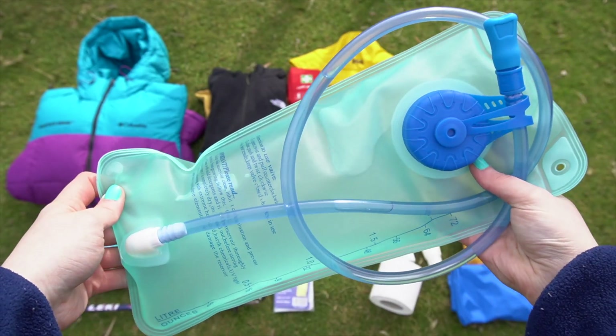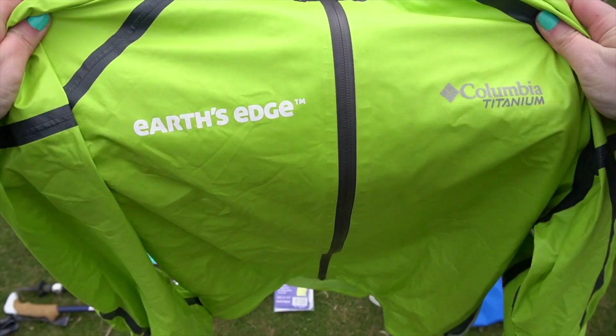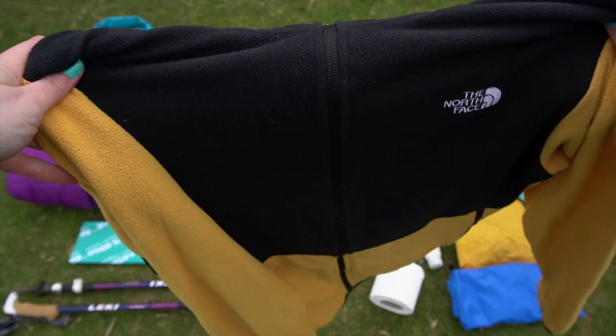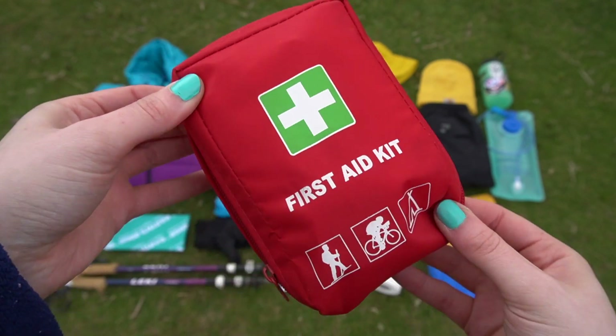Toilet roll. A water bladder. Waterproof pants. A rain jacket. A long sleeve base layer. A fleece or soft shell jacket. A small first aid kit.